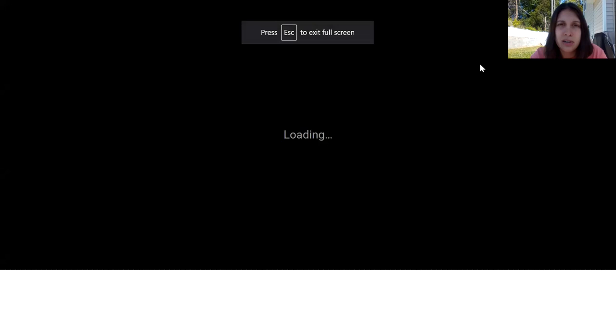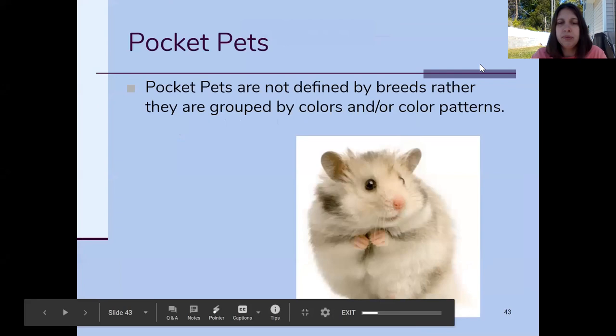Pocket pets are named because they could potentially fit in your pocket — some of them you're going to need a really big pocket, like a hoodie pocket. Gerbils, hamsters, mice, rats, ferrets, chinchillas are all pocket pets. Rabbits are not considered pocket pets just because of how big some of the breeds get — you can't say half of them are pocket pets and half aren't — so rabbits aren't included in that category.